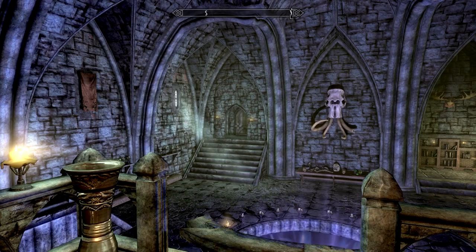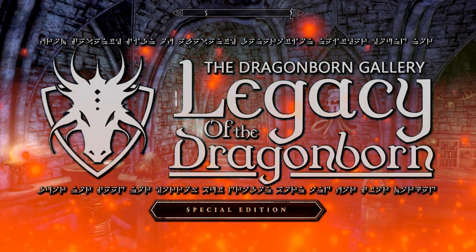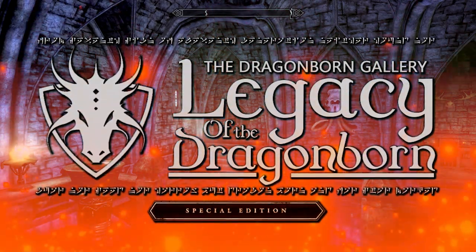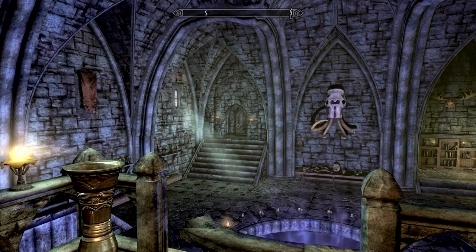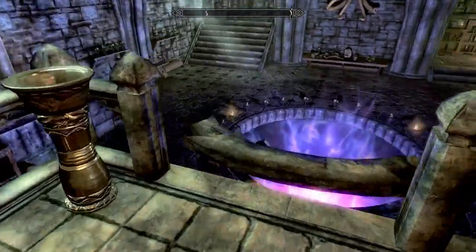Hello everybody, Two-for-Four here. Welcome back to Legacy of the Dragonborn. In the last one we found some things, and today we're gonna find some more things. We are here in Castle Volkihar because we need to go to the Soul Cairn.